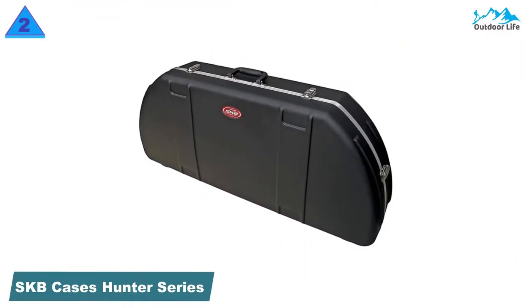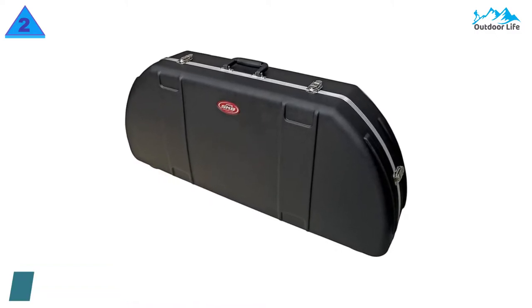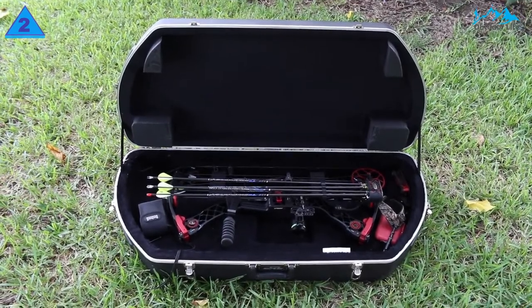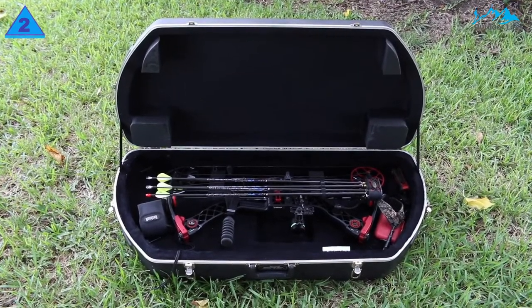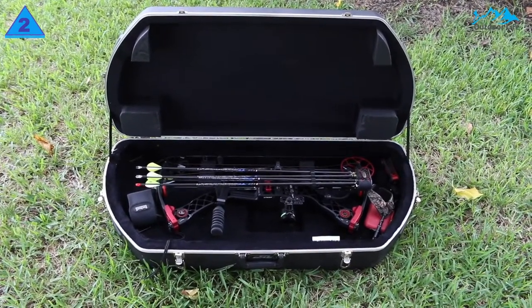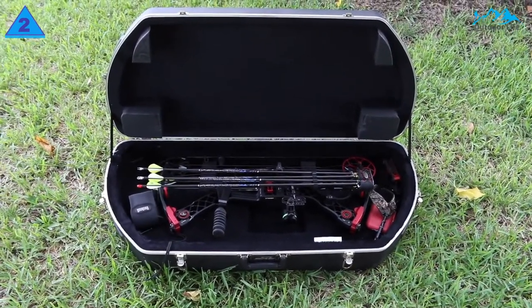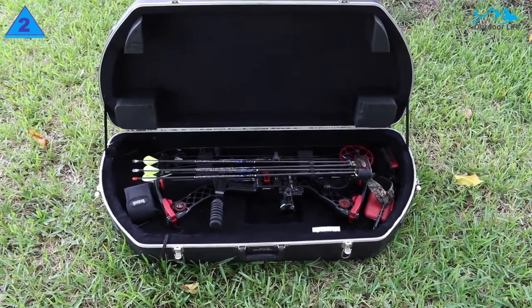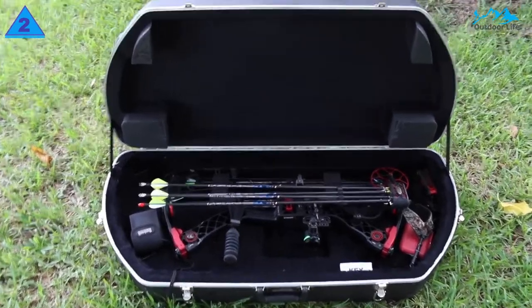Number 2: SKB Cases Hunter Series Bow Case. Being tough does not mean clunky and bulky — sometimes a lightweight bow case can provide all the protection you need. With its attractive price range and even more attractive features, the SKB Hunter Series Bow Case is everything an archer needs on the go. The SKB Hunter has excellent build quality, with four latches on the lid, two of which are lockable.